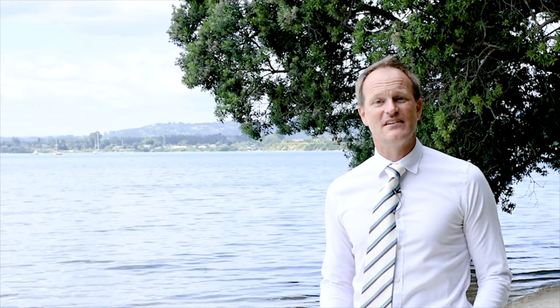Hi, Jason Eves, Oliver Road Estate Agents, Bay of Plenty's luxury and lifestyle specialists. Today I'm at the far end of the Esplanade, where we've just listed one of Omokoroa's finest waterfront properties. Come with me and let's take a look.